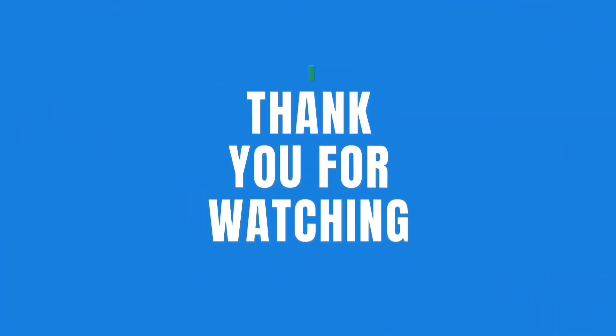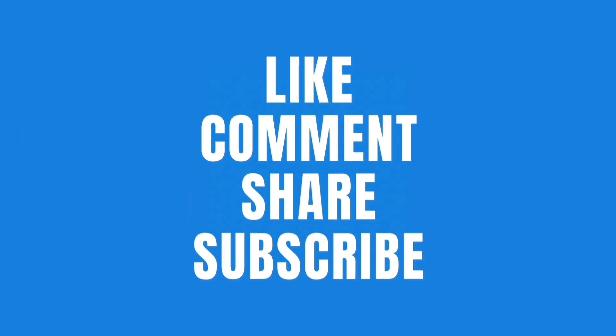Thank you for watching. Please like, comment, share, and subscribe to my channel. Thank you.